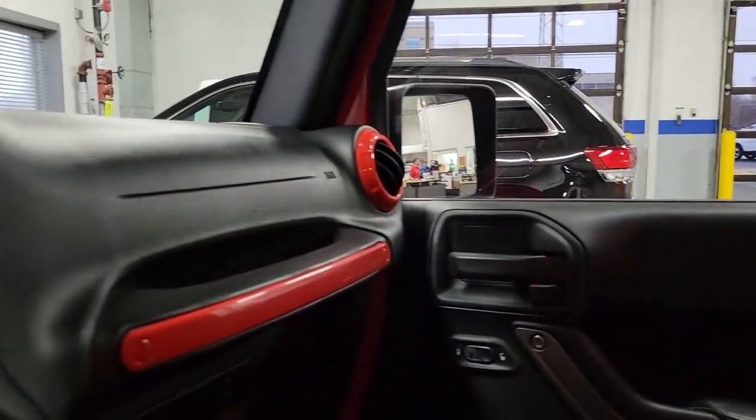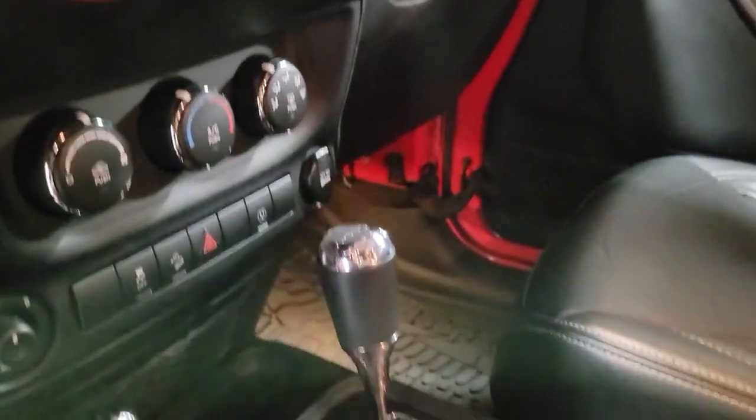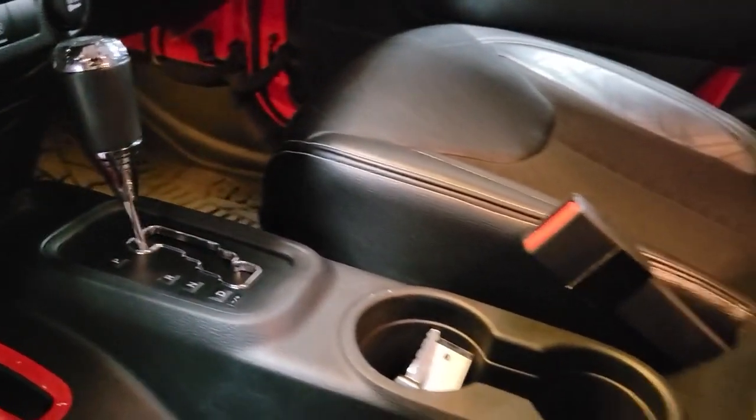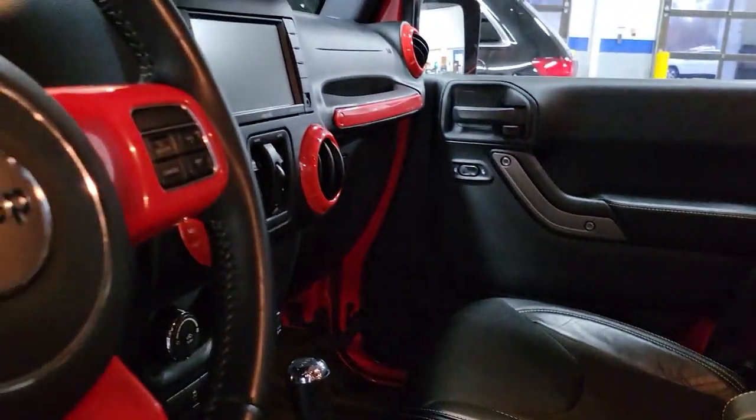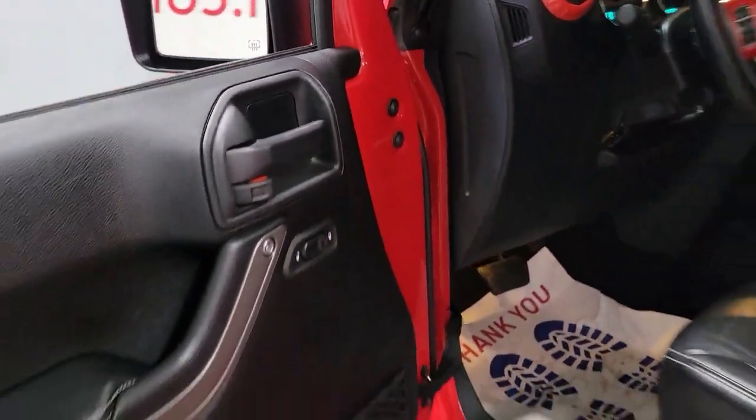The following are some of this vehicle's highlighted options: fog lamps, electronic stability control, steering wheel audio controls, intermittent wipers, traction control, passenger vanity mirror, tire pressure monitoring system, trip computer, driver vanity mirror, and bucket seats.